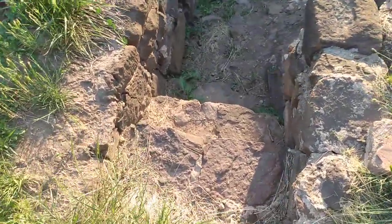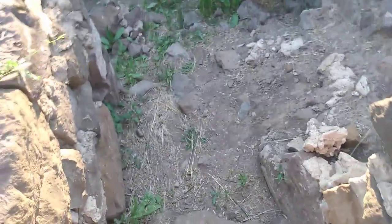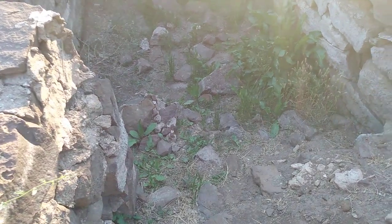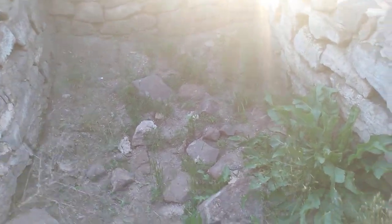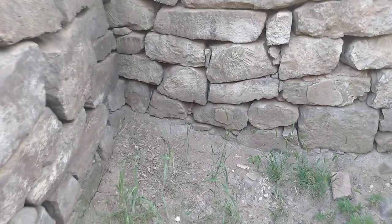Let's walk down here just real carefully. I would say this is probably about maybe six or seven feet wide at the bottom and maybe about 15 feet long, something like that. We'll try and get you to a place here where we don't have as much glare and you can see how they did this with the stone.